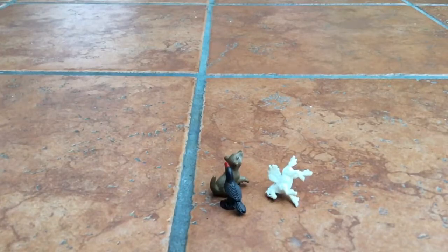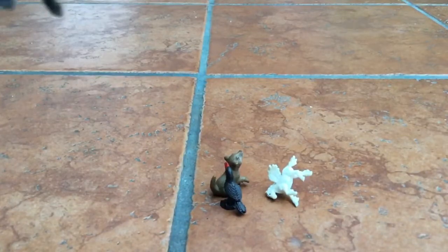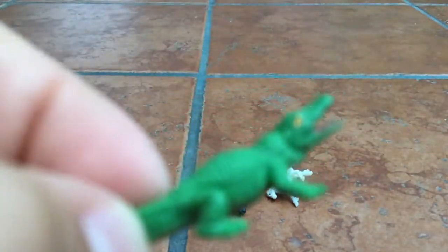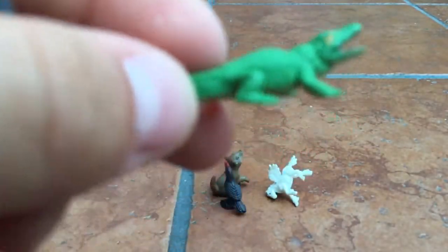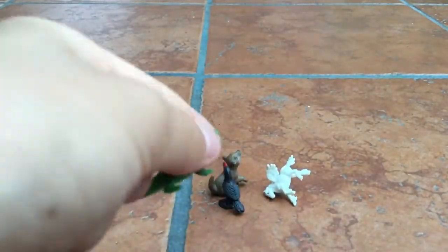Next up we have the alligator and the crocodile — or maybe a caiman. I forgot which pack this came in, but wait, this came in the North American pack. So then this one's an alligator and this one's a caiman. This one is a 7.5 out of 10 and then this one's an 8 out of 10.